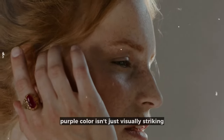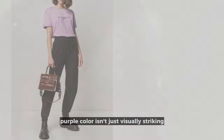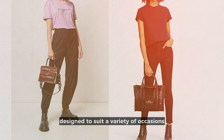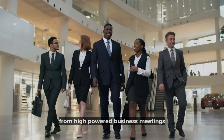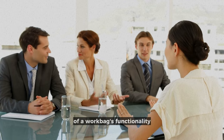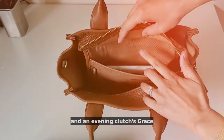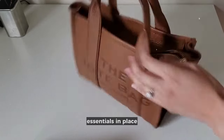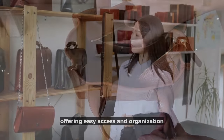The bag's vibrant purple color isn't just visually striking — it's a nod to the bold spirit of its carrier. Designed to suit a variety of occasions, from high-powered business meetings to chic evening events, it offers the perfect fusion of a work bag's functionality and an evening clutch's grace. Its compartments are meticulously arranged to hold essentials in place, offering easy access and organization.